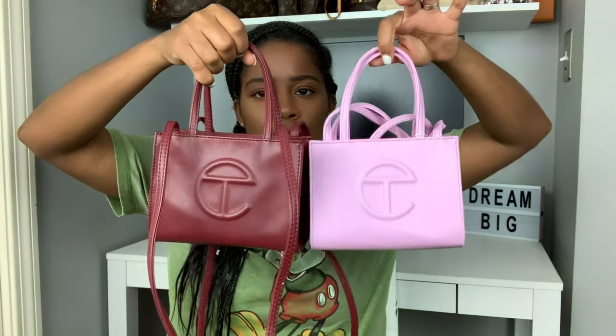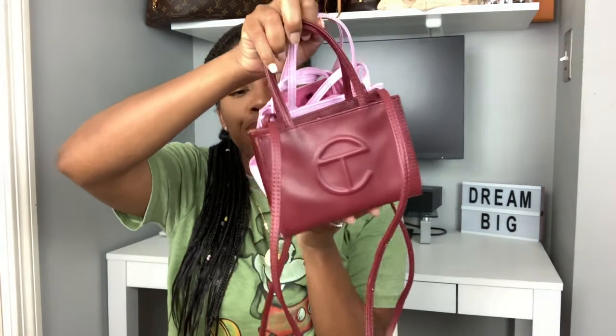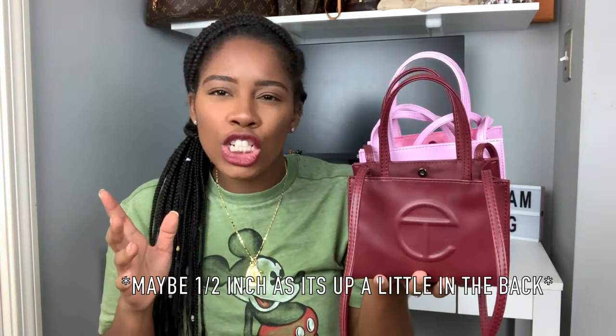Let me quickly show what I meant about this Telfar small being smaller than the current size. Here's this bag next to the pink one — you can see the size difference. The pink one is almost an inch taller than the older Telfar small. So if you want something bigger, the newer ones are a better fit. If you're buying on eBay or similar, just be aware that older ones may be slightly smaller.